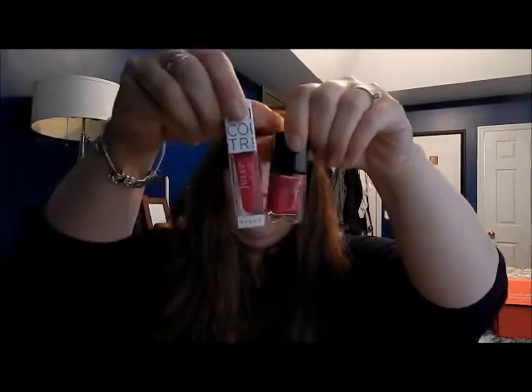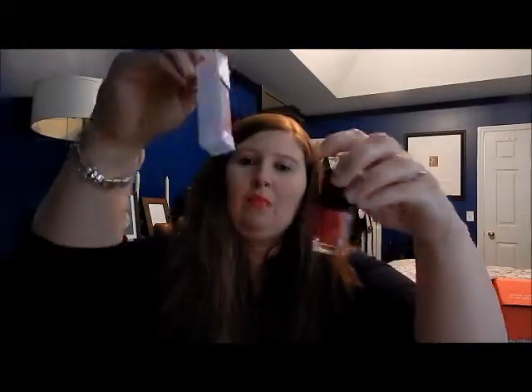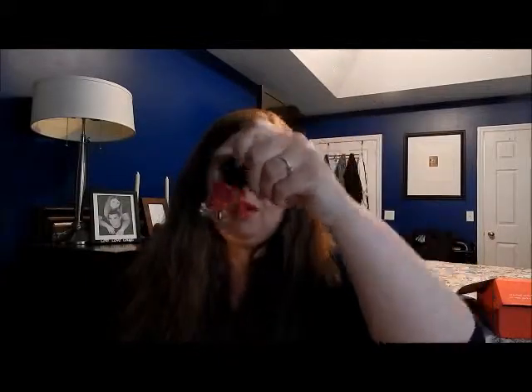Then we have a shimmery pink — this one kind of reminds me of the one I got in my Jewel Box this month. They're pretty similar to me, though this one is brighter and has sparklies in it. This one is 313, it's called Bombshell, and I want to try this — I'm going to put this on tonight.